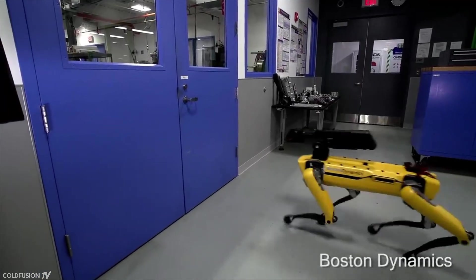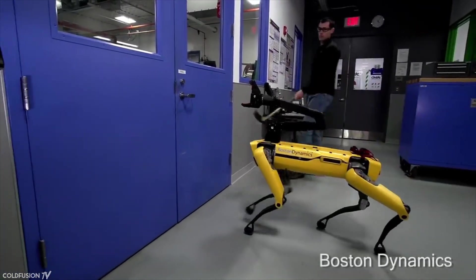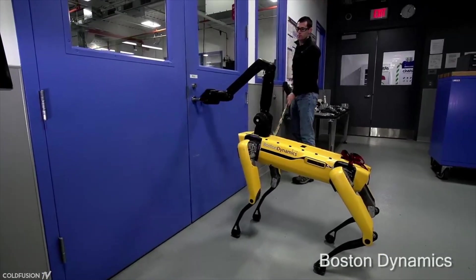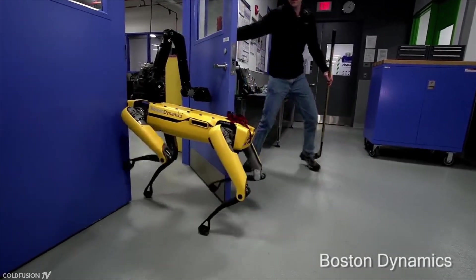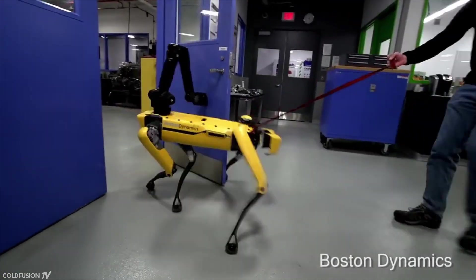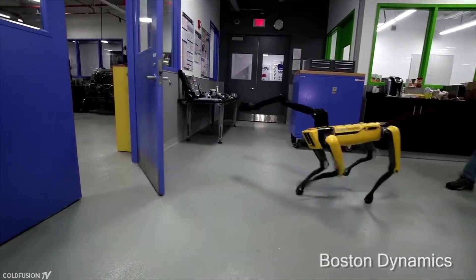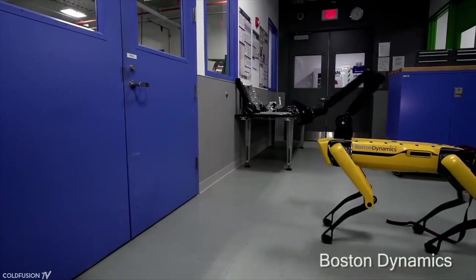The canine-inspired Spot Mini weighs about 25 kilograms or 55 pounds and is much lighter than other Boston Dynamics robots. It runs off electricity and can operate for about one and a half hours. Spot Mini is also the quietest robot from Boston Dynamics. In February 2018, a video of Spot Mini opening a door with a claw made it to number one on YouTube trending, and a lot of people found it a bit creepy, especially fans of Black Mirror.